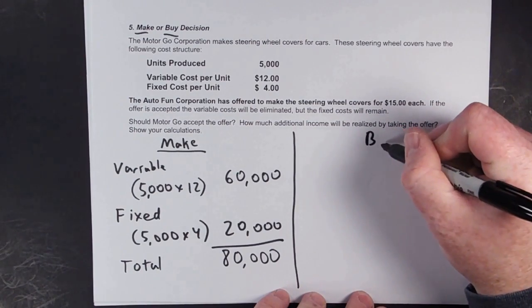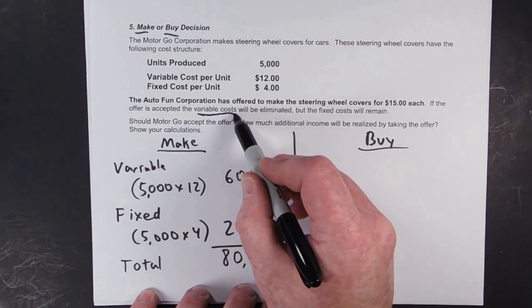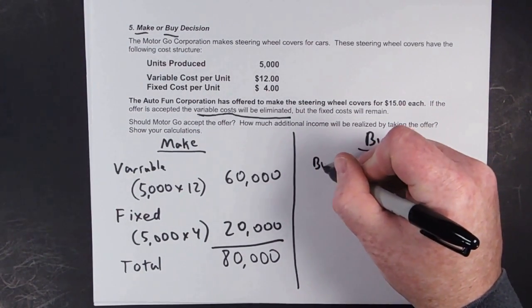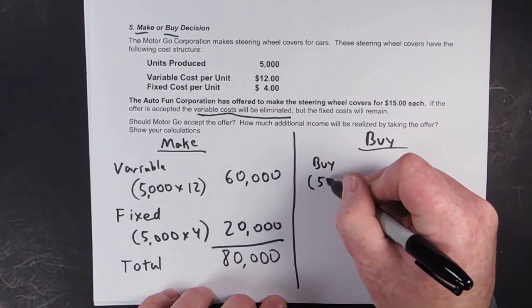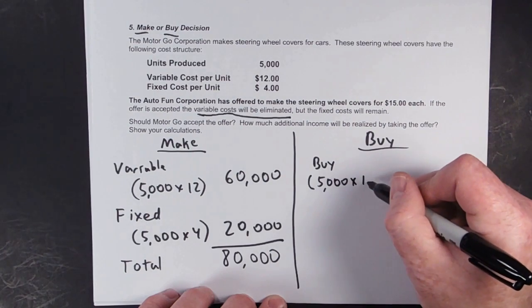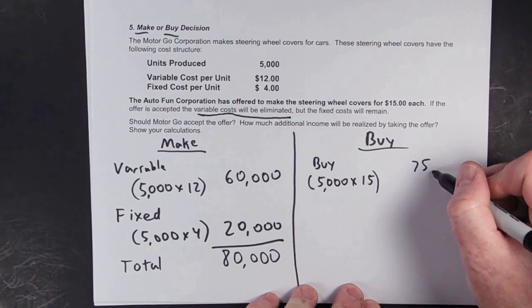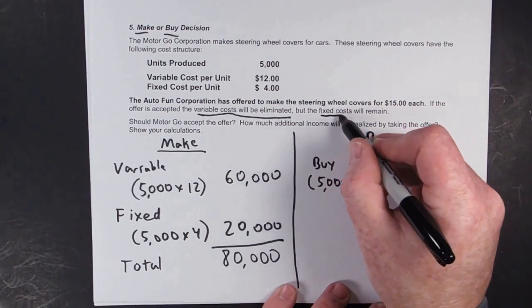Now we're going to compare that to what it would cost to buy them. The variable costs will be eliminated. However, Autofund is offering to sell them to us for $15.00 each. So our total cost of just purchasing them from Autofund would be $75,000. But now we still have these fixed costs.